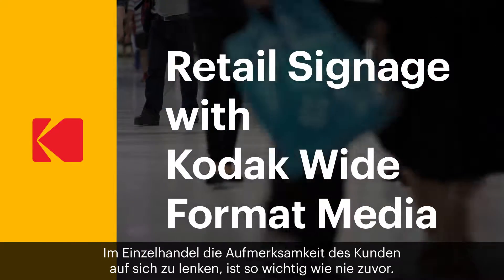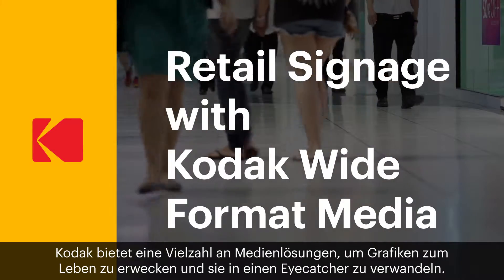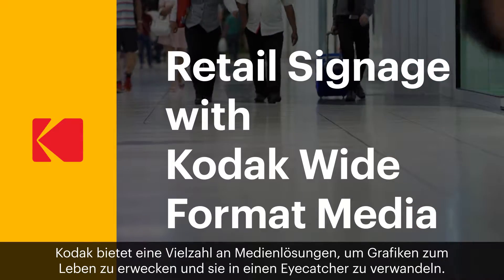Capturing the attention of customers at retail is more important than ever. Kodak provides a wide range of media solutions to help graphics come to life and turn heads.